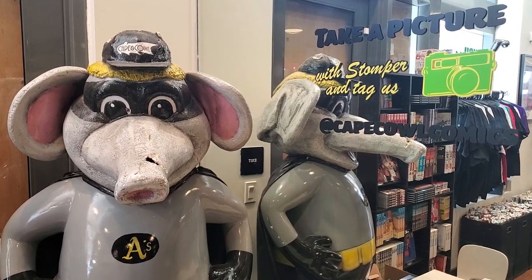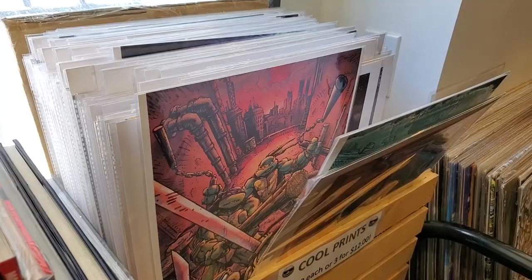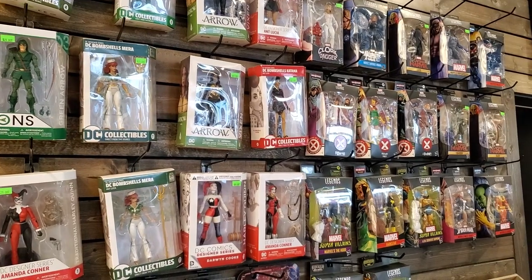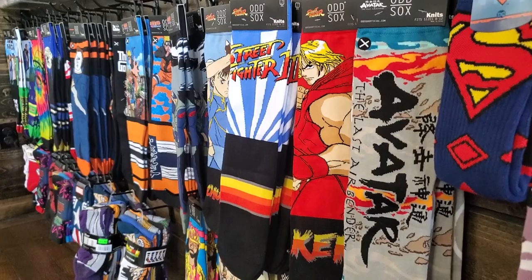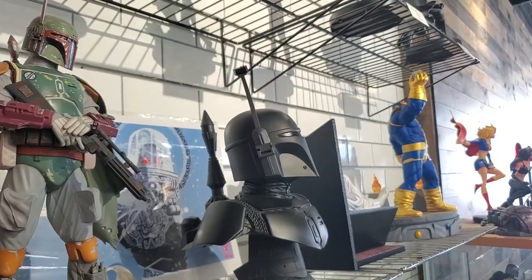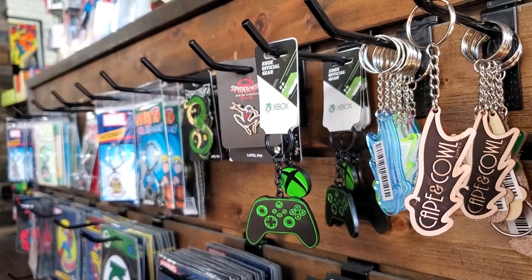Beyond books, Cape and Cowell has you covered: card games, posters and prints, Funko Pops, back issues, action figures, t-shirts, mugs and water bottles, socks, magnets, plushies, backpacks, statues, supplies, board games, and all kinds of novelties.